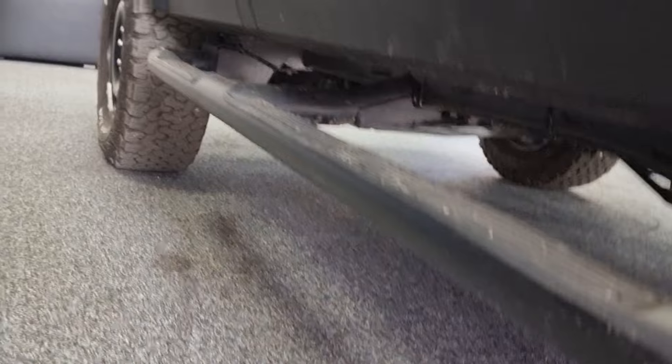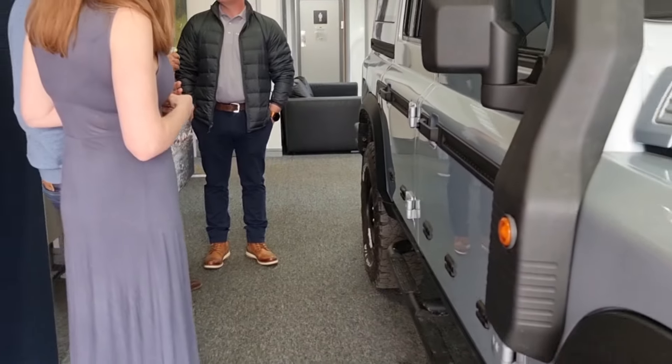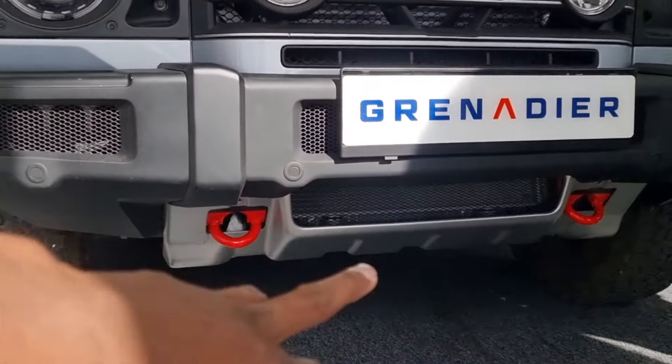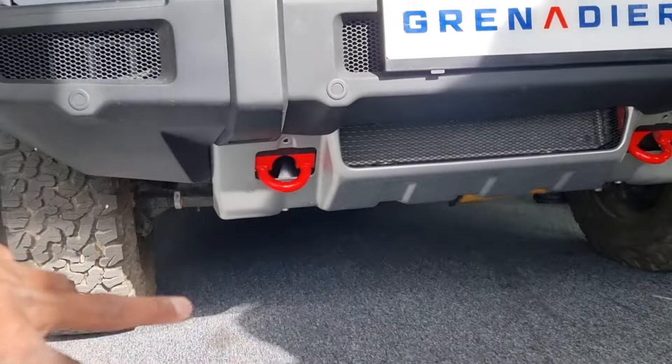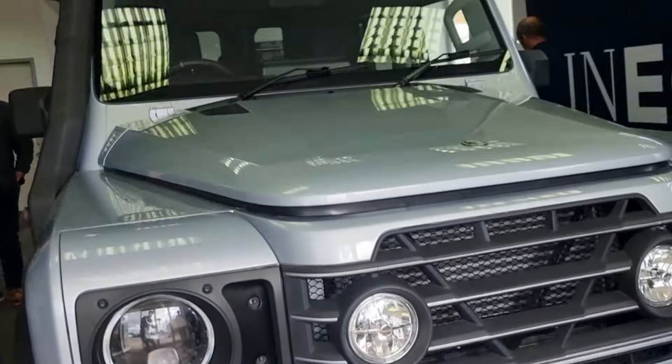One of the things I haven't mentioned yet is the protection offering — the fact that it gets the breastplate, all the underside protection, all patent for sale. I think that's pretty impressive.